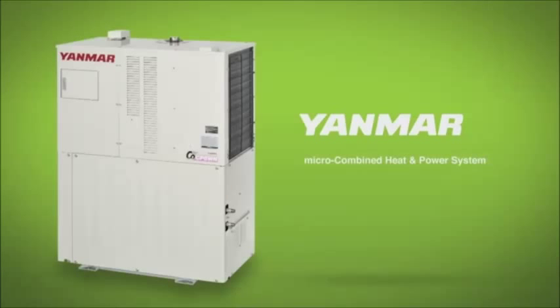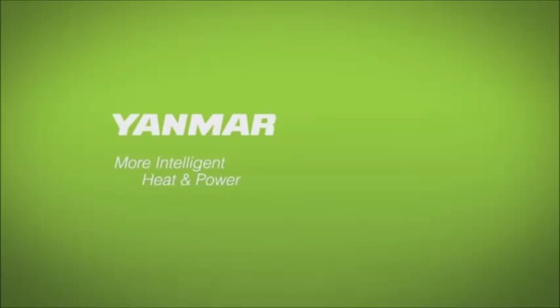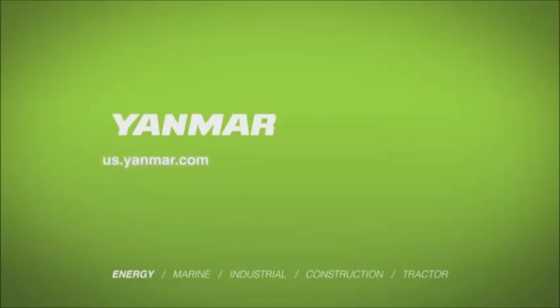Take a closer look at the Yanmar Micro Combined Heat and Power System — more intelligent heat and power. For more information, visit us at us.yanmar.com.